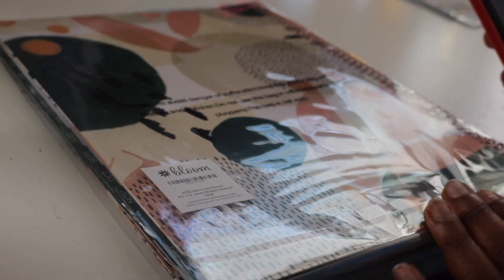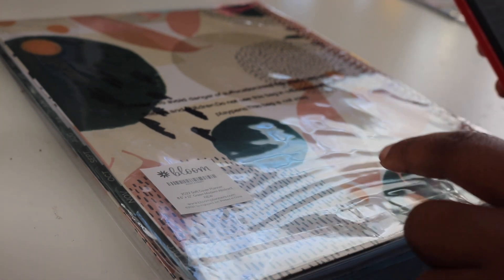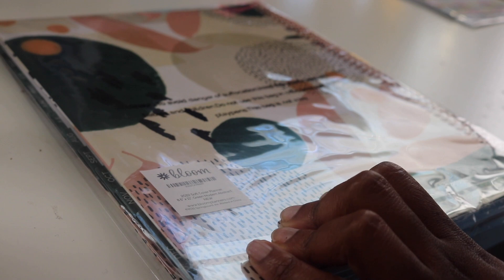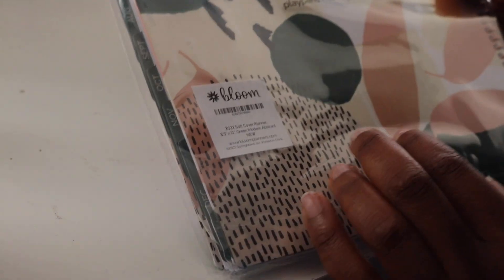This is the Bloom Daily Planner 2022, 8.5 by 11, calendar year planner, January 2022 through December 2022, weekly/monthly dated agenda organizer with tabs — the Modern Abstract design. I ordered this off Amazon for $21.95. I couldn't find it on the Bloom website but that's where I originally saw it. I had an Amazon gift card so that's why I purchased on Amazon.